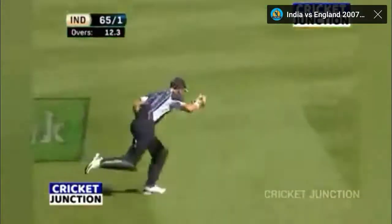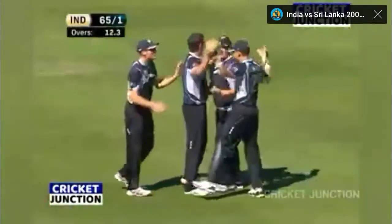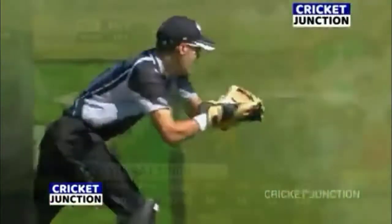It's an edge and Butler strikes! Gambier looking to play that favoured little dab shot, gets it horribly wrong. A good catch — good length from Butler, good line.